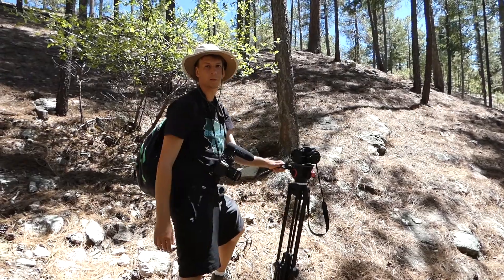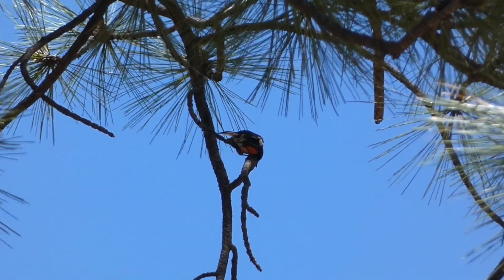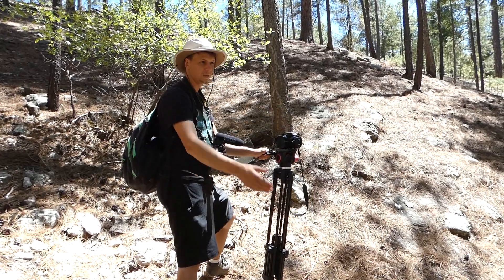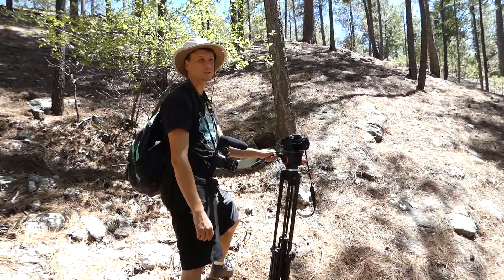That was one of the ones I really wanted to see — the painted redstart. Just that gorgeous coloration, really nice little movements that they make, and really incredible to watch. I can't believe we're just standing on this hill trying not to fall down, looking at a painted redstart. That's really cool.